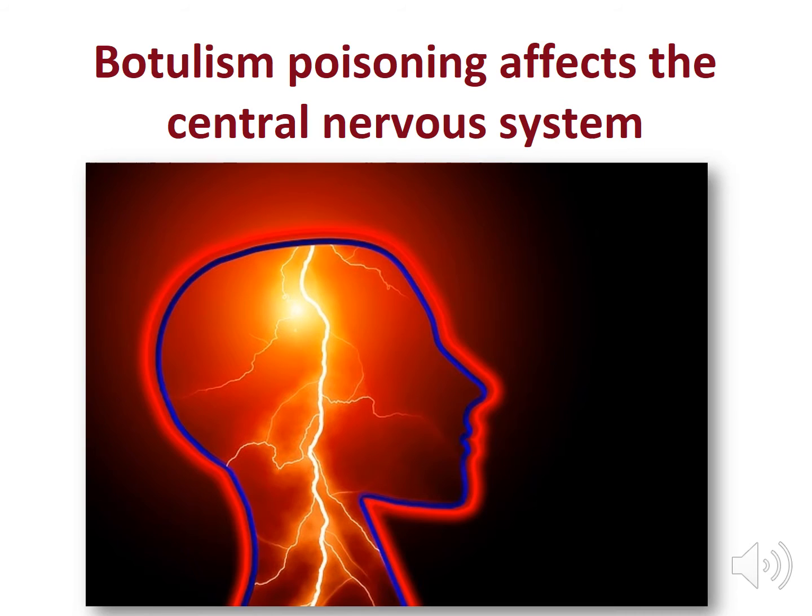Clostridium botulinum toxins cause botulism poisoning affecting the central nervous system. Symptoms of botulism typically begin anywhere from 18 to 36 hours after consuming tainted food. It can cause paralysis, double vision, difficulty swallowing, and respiratory failure. 10 to 35% of people who get botulism die from it. It is a very serious and even deadly illness.